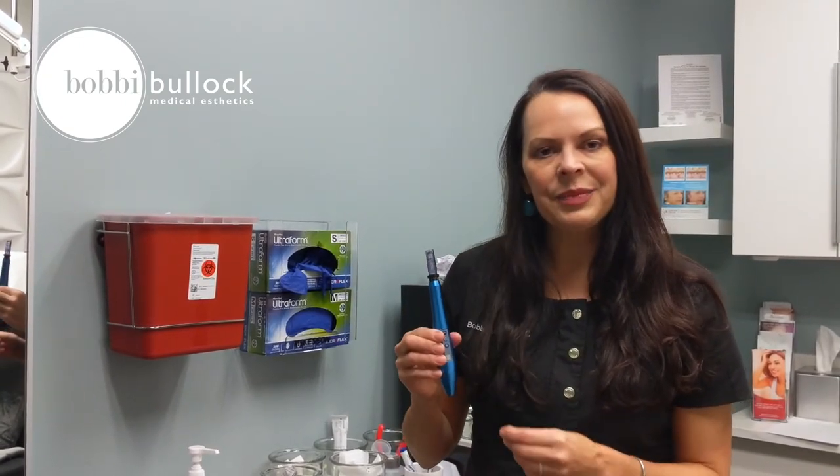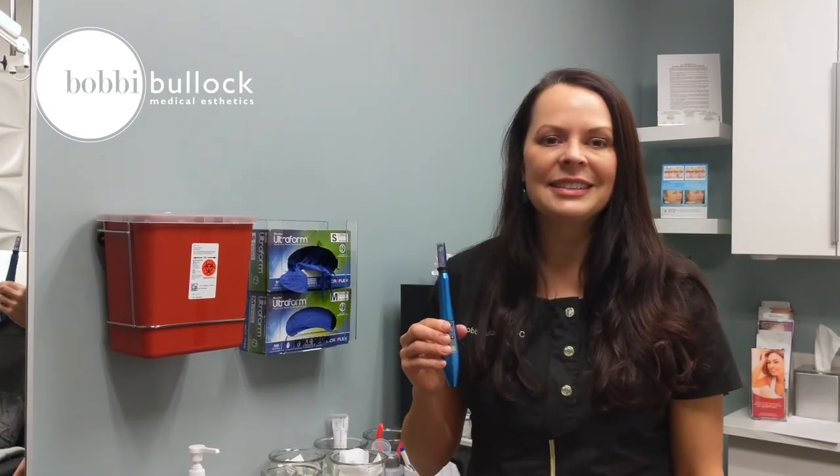I recommend this treatment two or three times a year. Come see us at Bobbi Bullock Medical Aesthetics for more information.